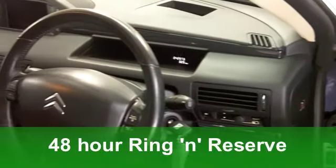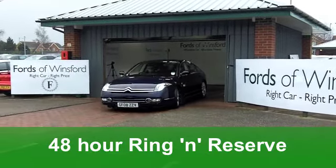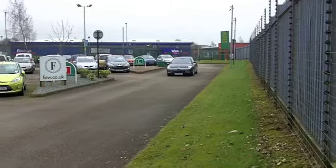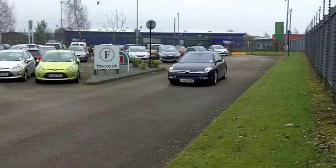This is a 2.7 HDI V6 from 2008. It looks stunning. You've got an automatic gearbox making it nice and easy to drive. And on the clock, we've got about 43,000 miles. It's in a very dark shade of midnight blue. Really is the business.